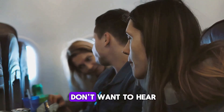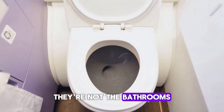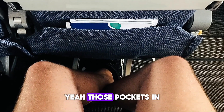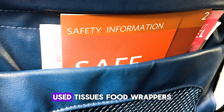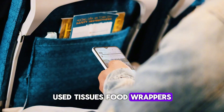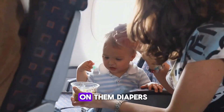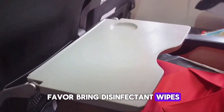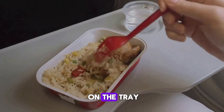Here's something you probably don't want to hear. The dirtiest spots on the entire plane? They're not the bathrooms — they're the tray tables and seat back pockets. Those pockets in front of you are full of trash from previous passengers: used tissues, food wrappers, random junk. And tray tables? Flight attendants say people actually change diapers on them. So bring disinfectant wipes, keep your stuff in your bag, and never put food directly on the tray.